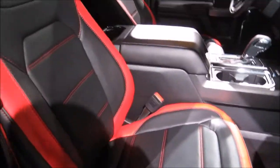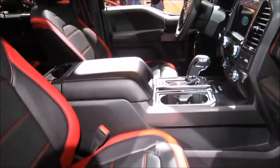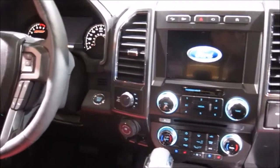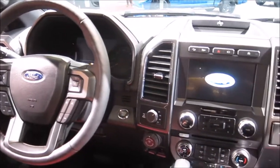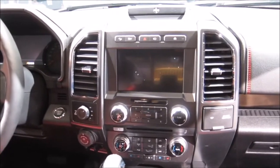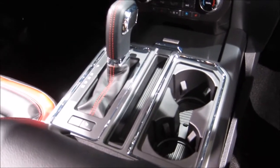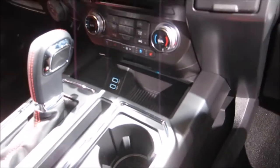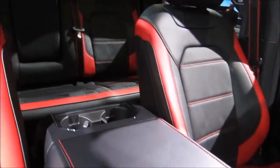Let's check it out inside — really nice seats, pretty simple and straightforward dashboard. There's a USB port for charging your device, and this one is equipped with the sport package.